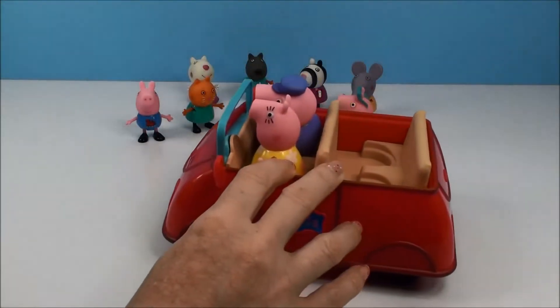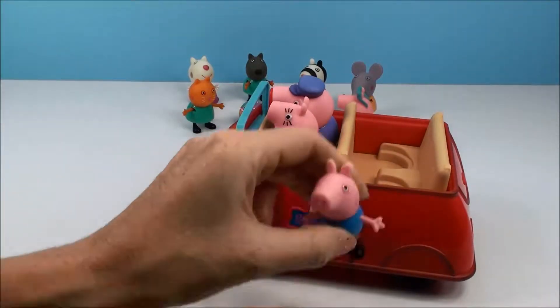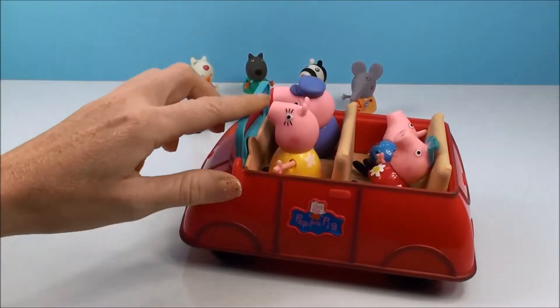Peppa, George, it's time to go to the market. Enough playing. Okay, Mommy Pig. Come, Mommy Pig. Okay, let's go.